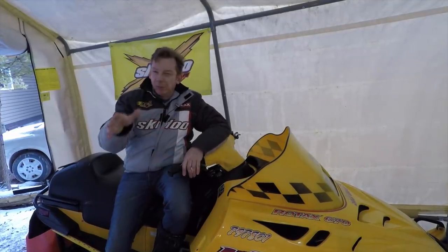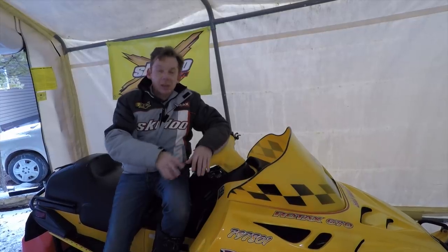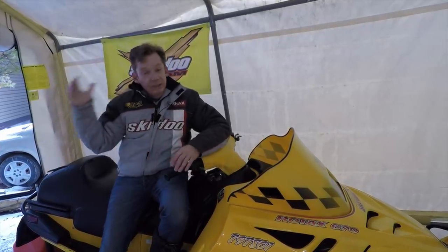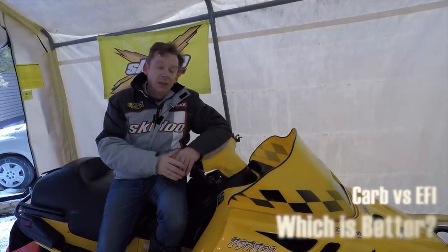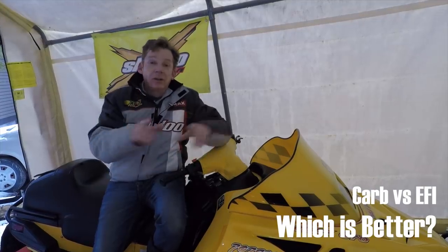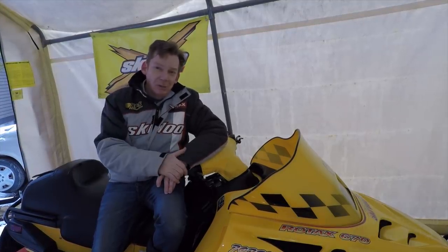For you more experienced guys, bear with me — I'm going to cover some really basic stuff. We're going to talk about what a carburetor is and what it does, what EFI or electronic fuel injection is and what it does, and what are some of the advantages and disadvantages of each. Grab a drink and hang out with me for a bit.